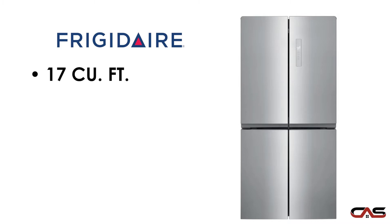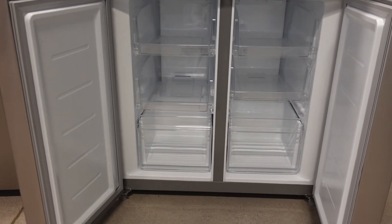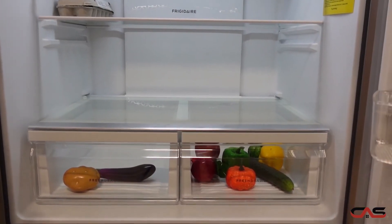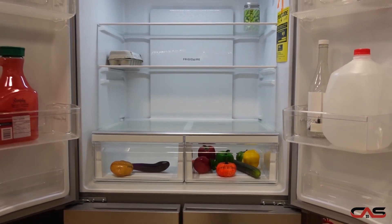This 17 cubic foot fridge features a four-door design that allows for easy access drawers in the freezer for better organization. See your food rather than dig for it. In the fridge, we have technology that removes excess moisture to keep your fruits and vegetables fresher for longer, and gallon-sized bins so you can store more on your door.